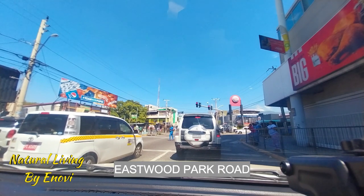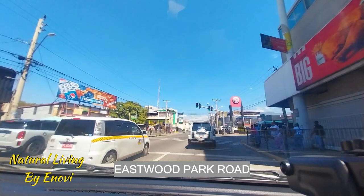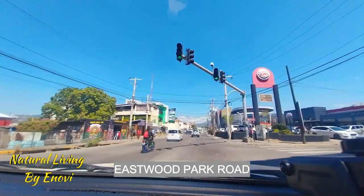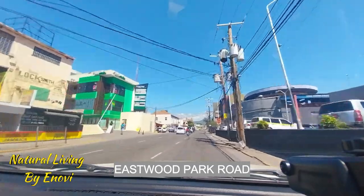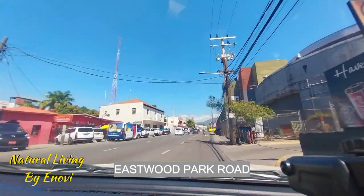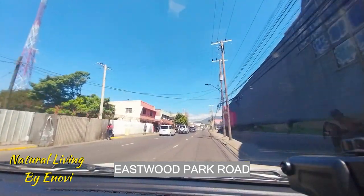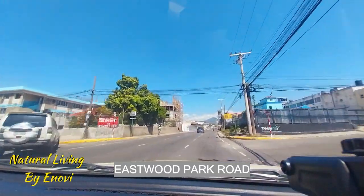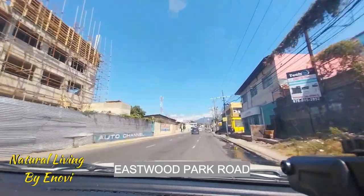You have Burger King on your right and the back of Pavilion Mall on your right — there's a Hi-Lo supermarket over there with Bill Express and Western Union and all of that. This is a one-way coming from Constant Spring Road back to this road, and on this road you will see the back entrance of all the plazas which are on Constant Spring Road on this side.